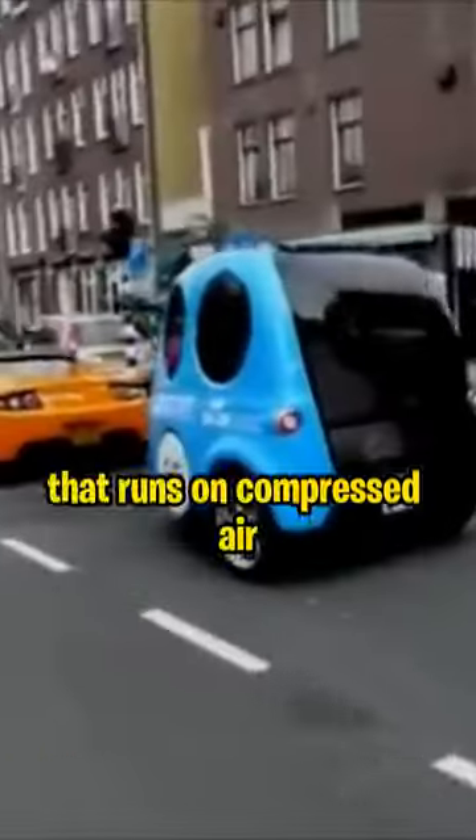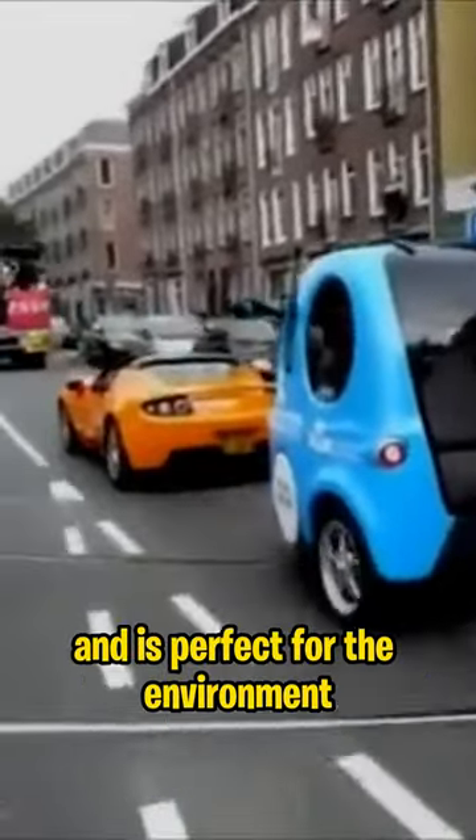How about a car that runs on air? The AirPod is a lightweight car that runs on compressed air and is perfect for the environment.